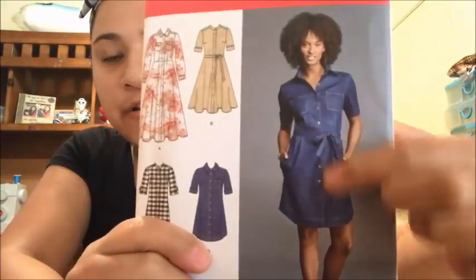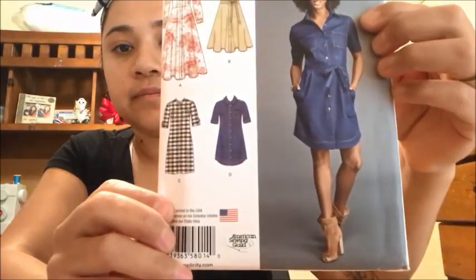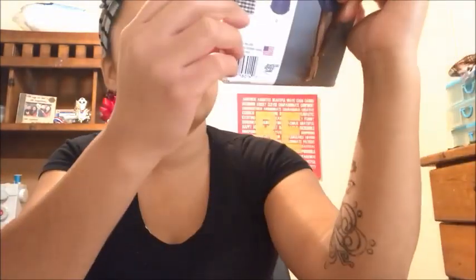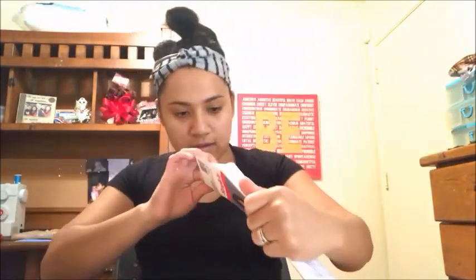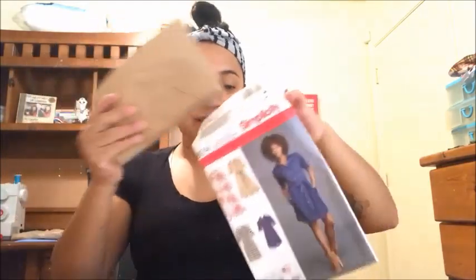And then Simplicity 8014 — look how cute! I would love to make a jean dress. That would just be so cute to wear. Here are the different variations: long sleeve, short sleeve, and you can even make a belt. And again, it was not cut — look at all the complete pattern pieces. That's the Simplicity 8014, how cute!